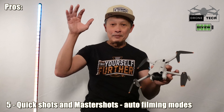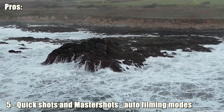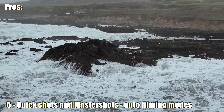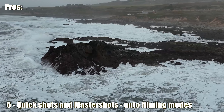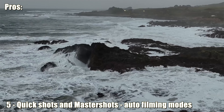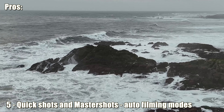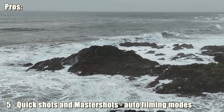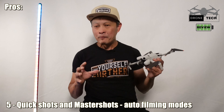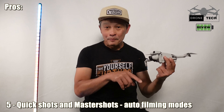Number five is quick shots and master shots — pre-packaged flying modes. Flying the drone and aiming the camera at the same time is very hard, so having the computer handle it is ideal. With obstacle avoidance you can execute these modes safely even with trees and poles around. It has lots of patterns, can play audio when done, and shows you on the map where it's going — really easy-to-use automatic modes.